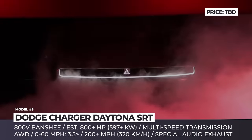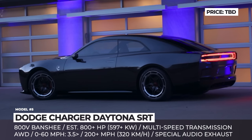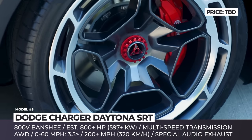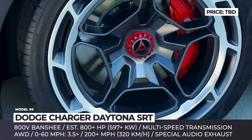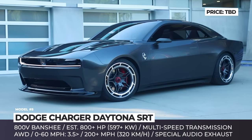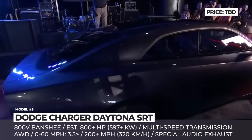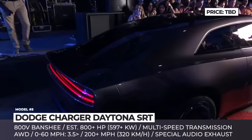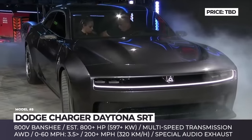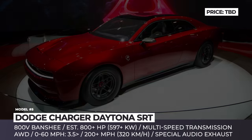Dodge Charger Daytona SRT. The next chapter for the Dodge muscle car will be fully electric and, unlike the competition, it will not be silent. Previewed by a 2022 concept of the same name, the production version Daytona SRT was on its way to be launched to the public in 2024. Stellantis is currently developing an 800-volt architecture, codenamed Banshee, that will overcompensate for the lack of a rumble under the hood with superior performance capabilities. The platform will support single rear-wheel drive or tri-motor AWD configurations paired to a yet-unseen multi-speed transmission, providing a true driving experience with distinctive shift points.